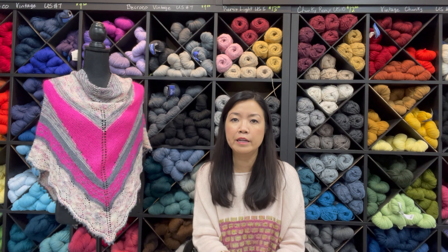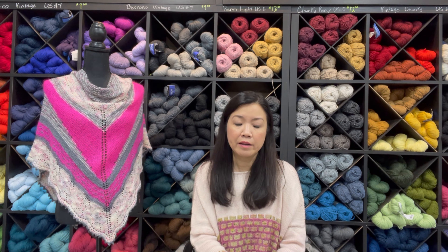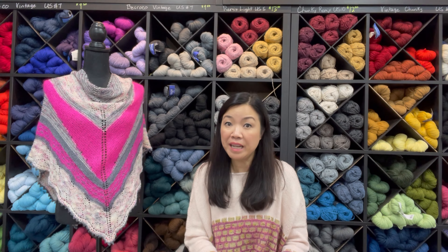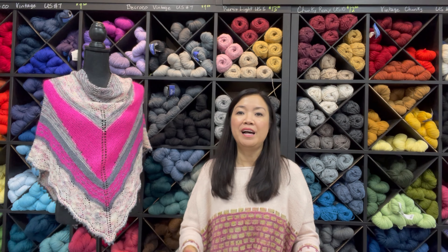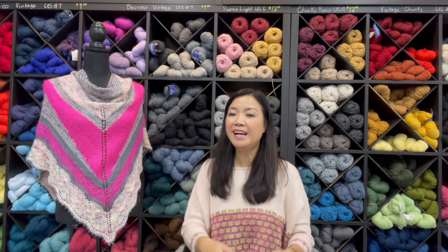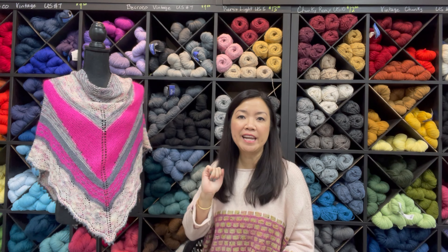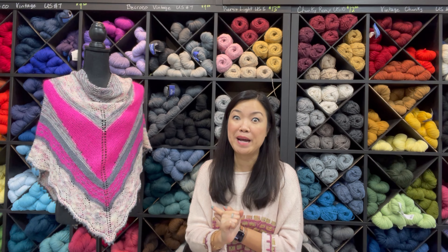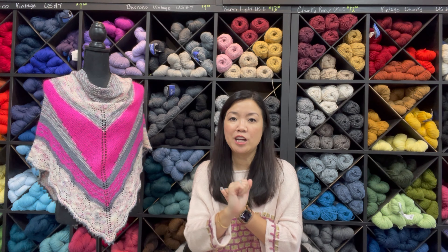So that was a lot! What's on the playlist for today? There's the sweater I'm wearing, the shawl to my right, a sock pattern, and also a child's tunic — or dress, however you want to call it. Those are the four things on the playlist for today. First up, let's talk about the sweater I'm wearing.